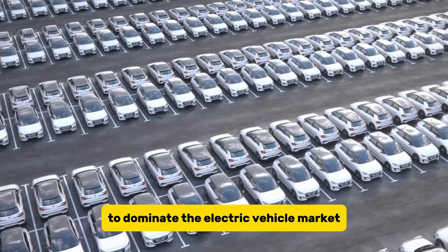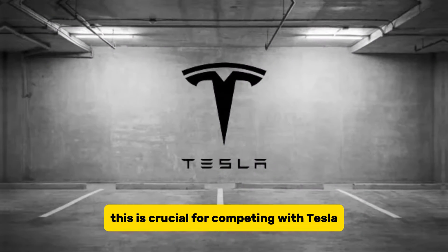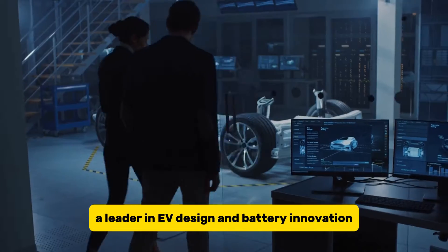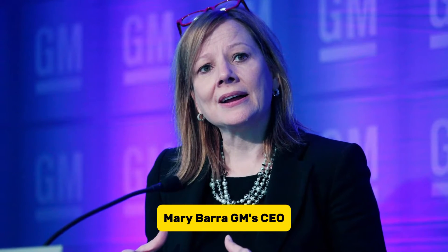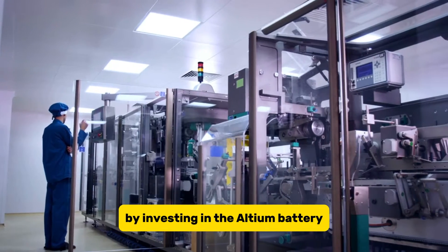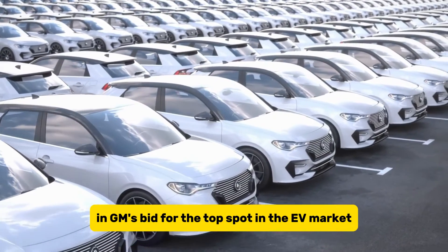To dominate the electric vehicle market, a company must excel in battery technology. This is crucial for competing with Tesla, a leader in EV design and battery innovation. Mary Barra, GM's CEO, is rising to this challenge by investing in the Ultium battery, a key element in GM's bid for the top spot in the EV market.